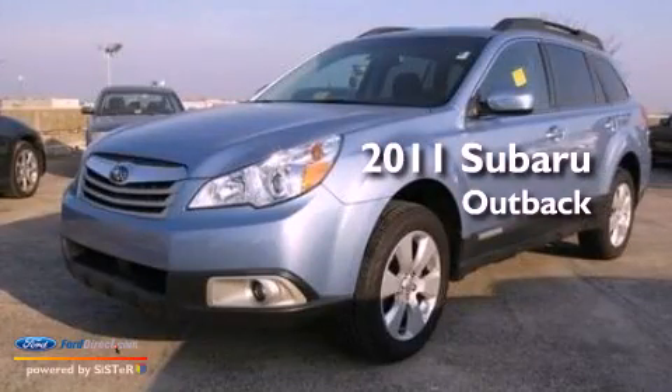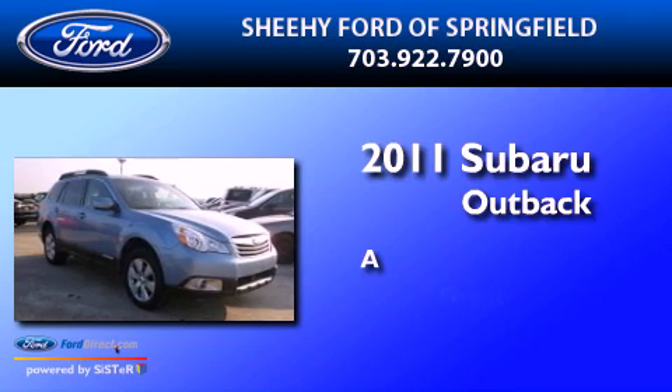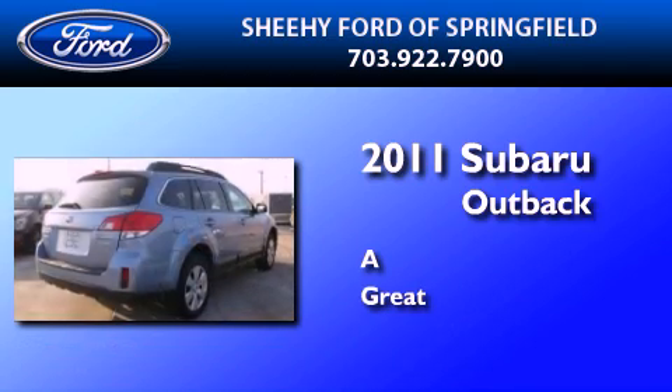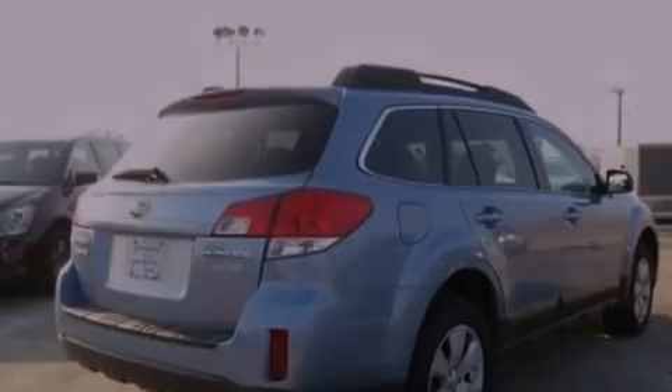This is a 2011 Subaru Outback. All of the following features are included: